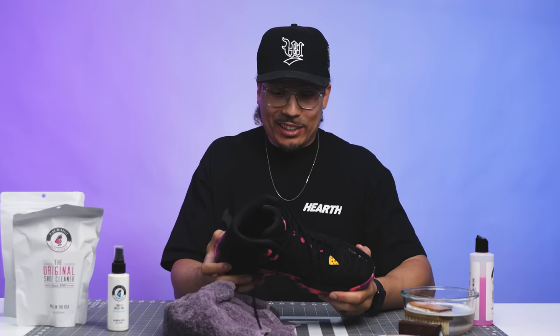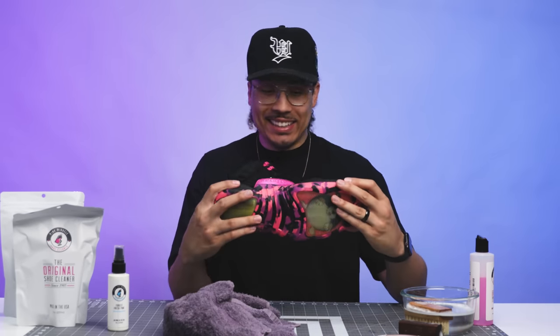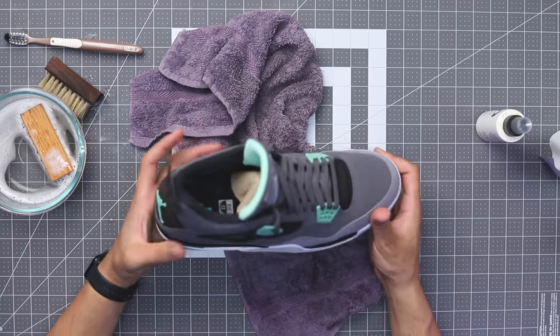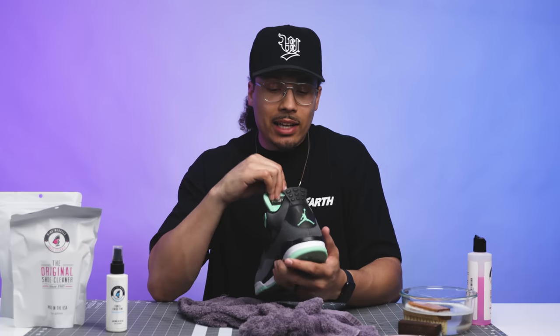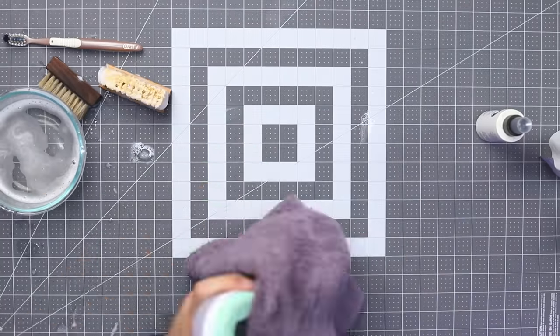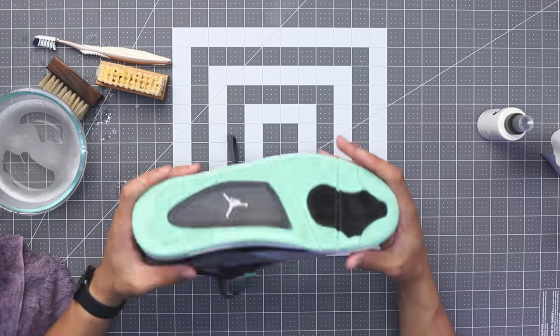These things are looking really good right now — I'm excited to show the before and after difference. I'm going to let these dry and see if I need any final touches. Now let's go ahead and clean the Jordan 4 to see what those look like as well. The upper is really nice on this shoe, that's why I picked these — all I need to do is clean the bottoms, pick out the sock liner, spray them down and disinfect them.